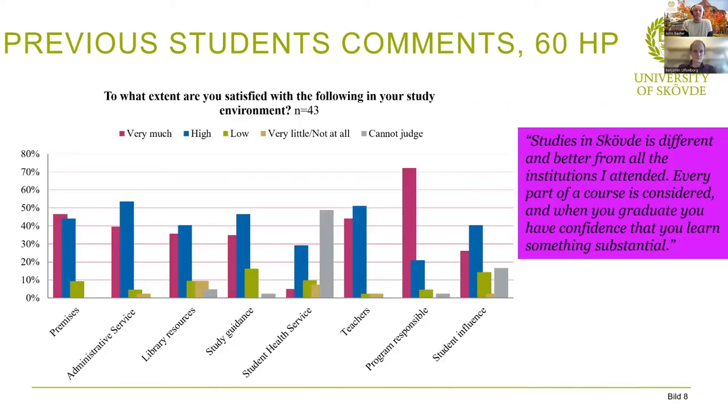Regarding the university itself, we always ask for feedback from students — it's very useful for developing the course and ensuring we meet student satisfaction and expectations. From the survey graph, you can see students tend to be very happy with the premises, administration, library resources, study guidance, and health service. They were especially happy with our teachers and program responsible staff. We're quite proud of the good relationship we have with our students — we can mentor you and help you achieve your aims and goals.